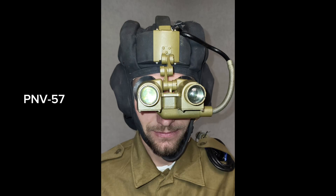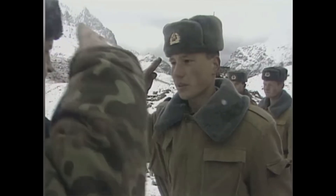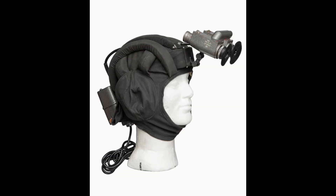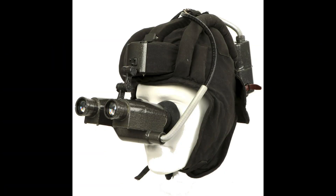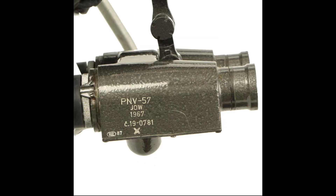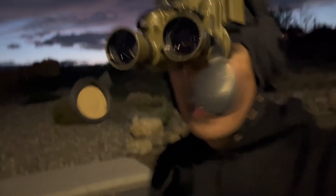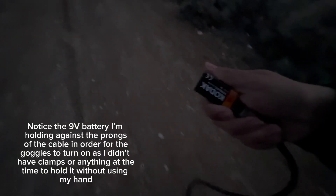The PNV-57 is a family of night vision binoculars originally developed and produced in the Soviet Union, but later variants were also developed and produced in Czechoslovakia and Poland, such as the Polish PNW-57. The design has several variants using either Gen 0 or Gen 1 image intensifier tubes. They use an external power supply with a high voltage cable connecting the supply to the binoculars, and most variants require an external power source connected to this power supply.